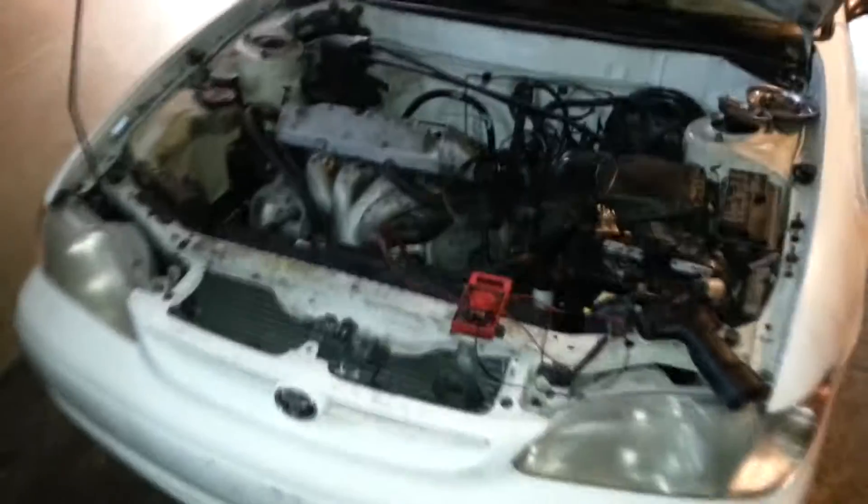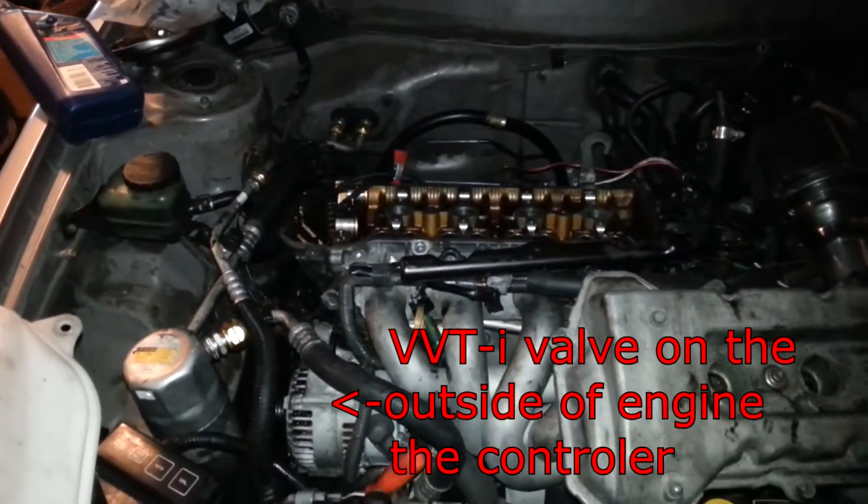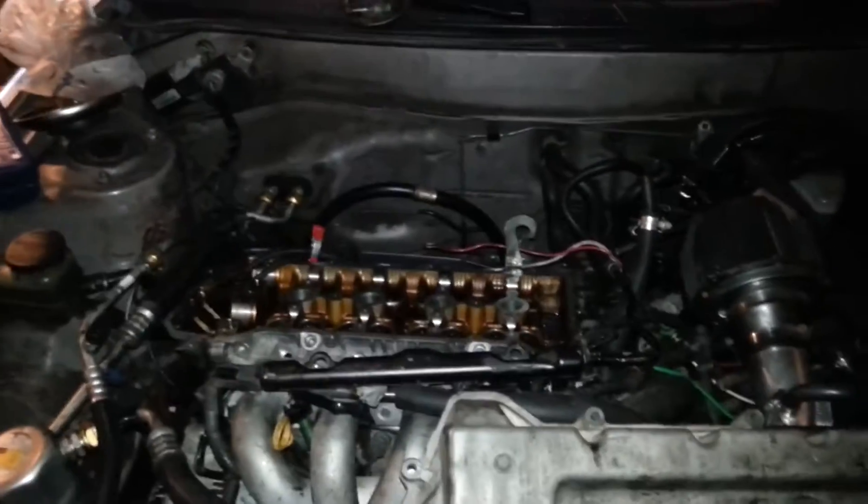This might look slightly familiar, but not. This is a 1999 Corolla, and this is also 1999, but it's got the 2000 later engine in it. You can tell by a slightly different valve cover gasket on top, and the idiot hood is very different.